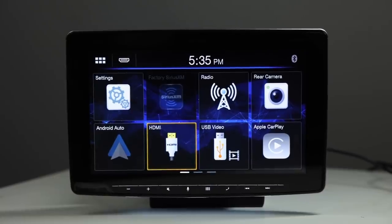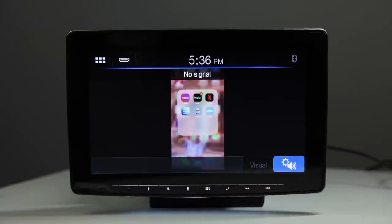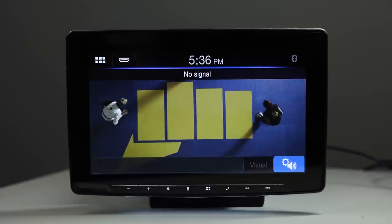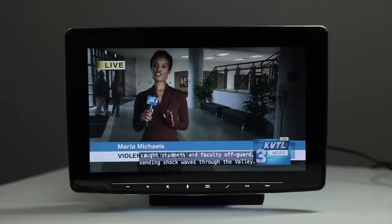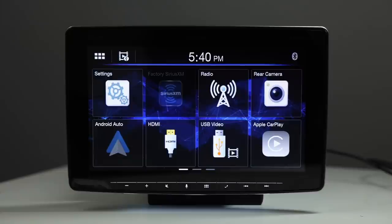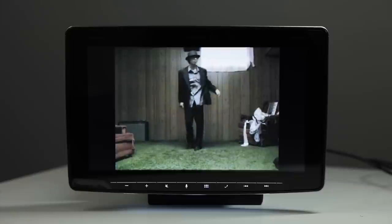Since Apple CarPlay and Android Auto don't offer video transfer, you can go into the HDMI input to access video apps. For example, you can open Netflix and watch videos full screen — the picture quality is really good. You can also adjust the display as needed. This works with iPhone and Android. The radio also supports USB video playback, so you can download videos onto a USB drive and play them back directly.